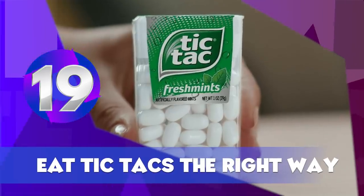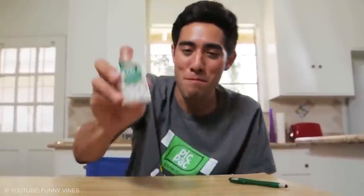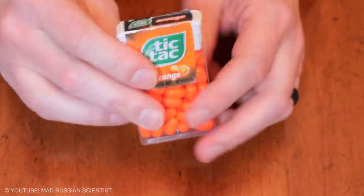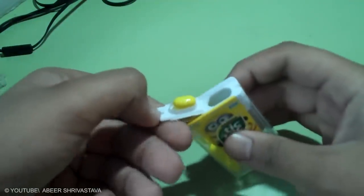Eat Tic Tacs the Right Way. How do you eat Tic Tacs? Most of us just pull at the top corner, hold the container upside down, and shake it until five or six mints fall into our palm. But did you know all Tic Tac containers are actually designed to dispense only one Tic Tac at a time? This explains the tiny notch on the lid, which is exactly shaped like a Tic Tac candy.